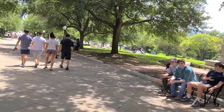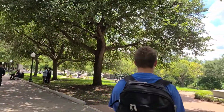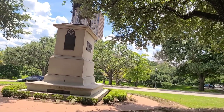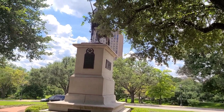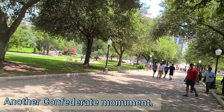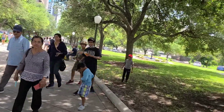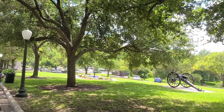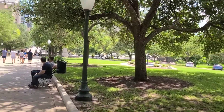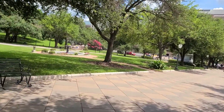Over there is the Heroes of the Alamo monument. And then over here is some guy on a horse — a commemoration of the 8th Cavalry Texas Rebellion. Got some fountains going on here, and the Texas African American History Memorial down below. I see some oxen over there — lots of stuff to see.